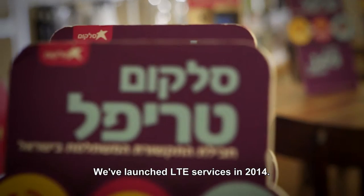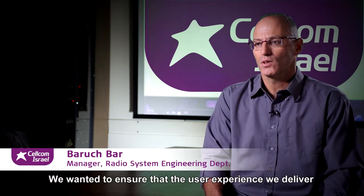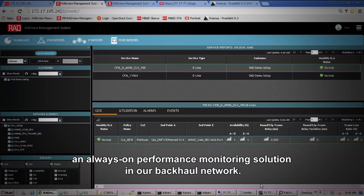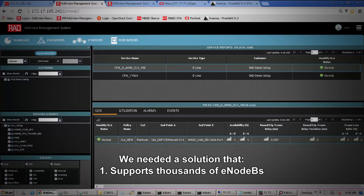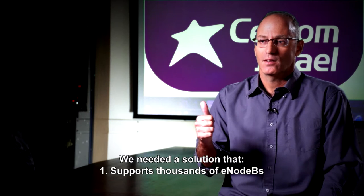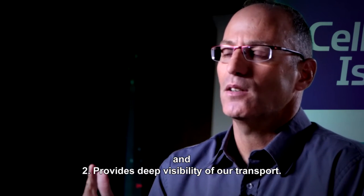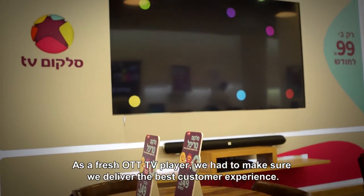We found it very effective in ensuring that our services are up and running without a hitch very quickly. We've launched LTE in service in 2014. We wanted to ensure that the user experience we deliver is competitively superior, so we decided to implement an always-on performance monitoring solution in our backhaul network. We needed a solution that supports thousands of eNodeBs and provides deep visibility of our transport.